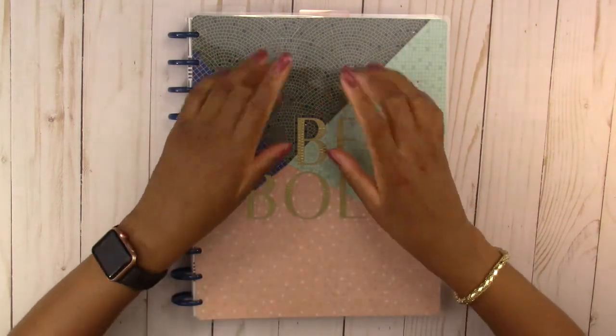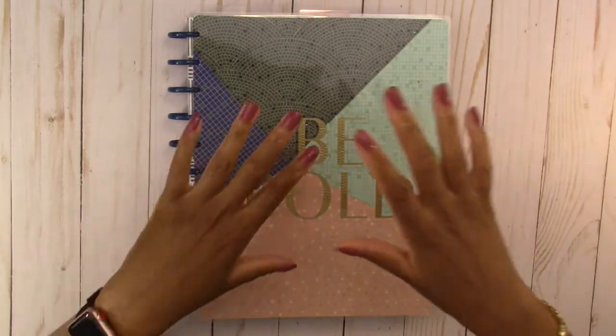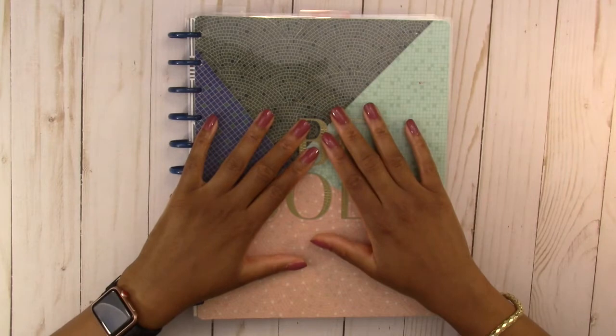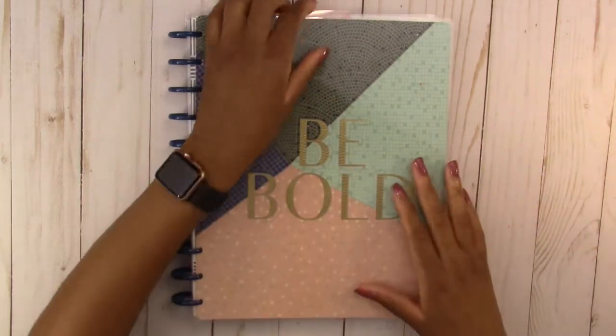Hello everyone and welcome back to my channel. If you're new here, hi, I'm Harley and today we are going to be planning in the big layout Happy Planner and we are going to just jump right into it.